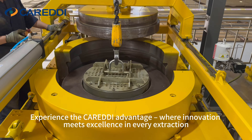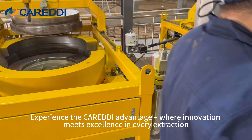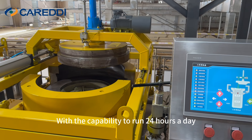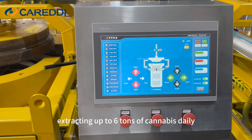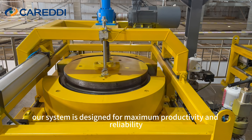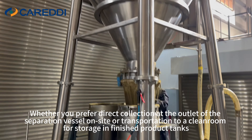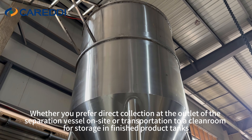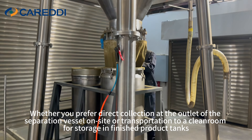Experience the Karadid advantage, where innovation meets excellence in every extraction. With the capability to run 24 hours a day, extracting up to 6 tons of cannabis daily, our system is designed for maximum productivity and reliability. Whether you prefer direct collection at the outlet of the separation vessel on-site, or transportation to a clean room for storage in finished product tanks, our system offers flexibility to suit your operational preferences.